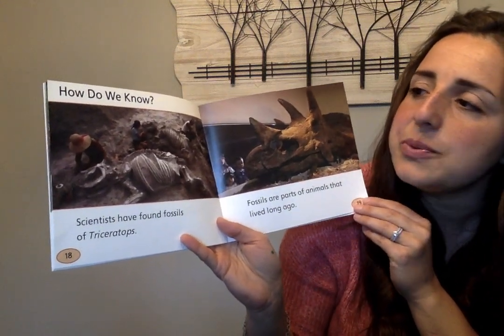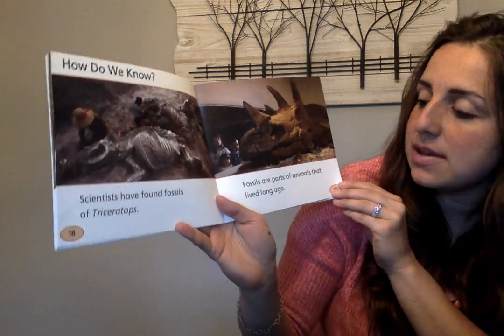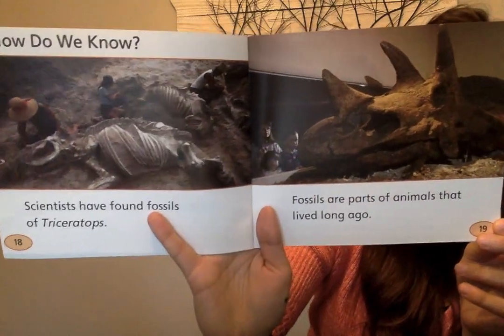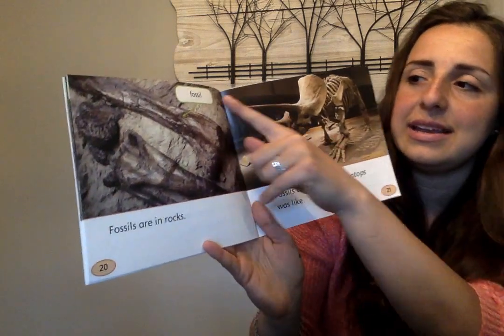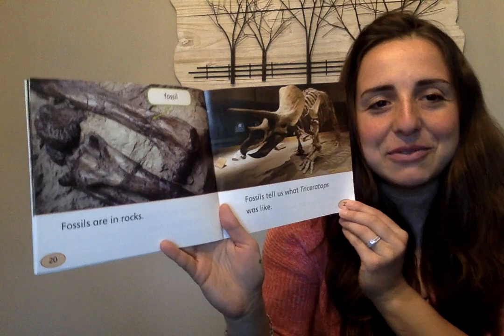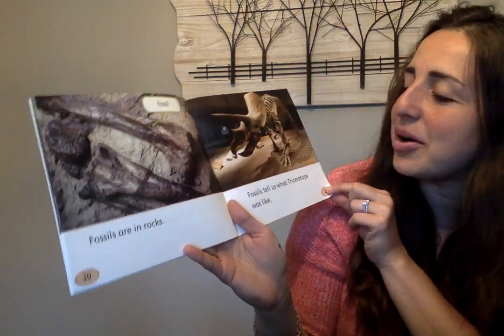How do we know? Scientists have found fossils of Triceratops. Fossils are parts of animals that lived long ago. Fossils are in rocks. And here they labeled the word "fossil" — and remember, that was one of those fancy words that we can share so we can sound like an expert on the book.